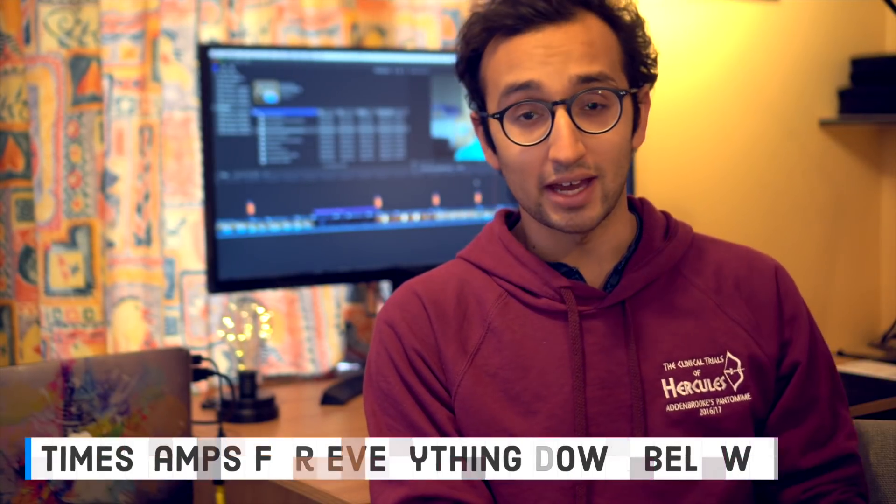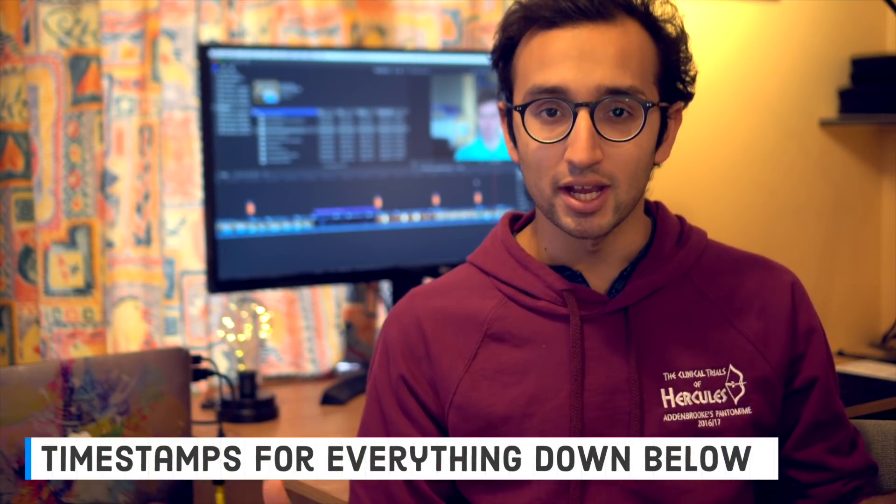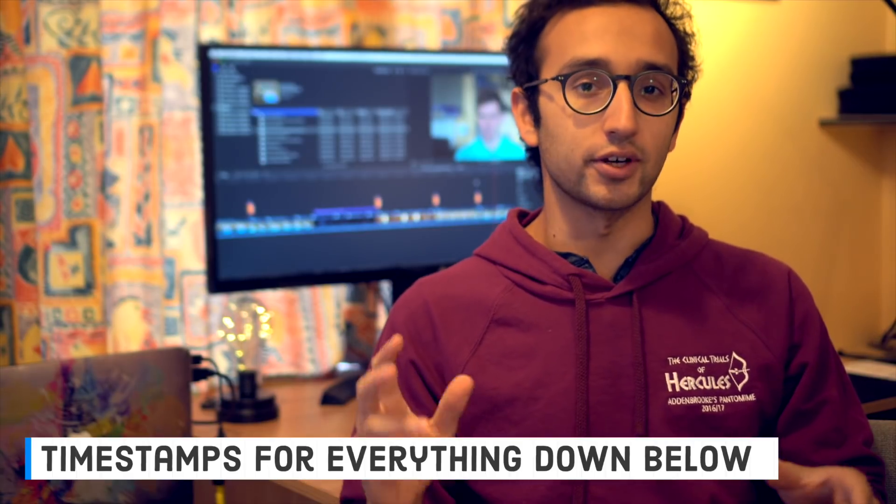Hey guys, welcome back to the channel. If you're new here, my name is Ali. I'm a final year medical student at Cambridge University. In this video we're looking at the Oxbridge medicine interview, and we're going to be hearing from nine different medical students offering their tips. All of these students have had interviews at various colleges in Cambridge, but the tips apply equally to Oxford because the two are pretty much identical.